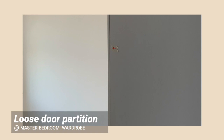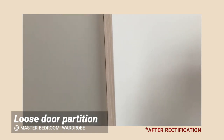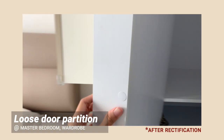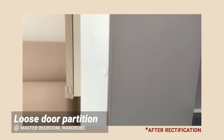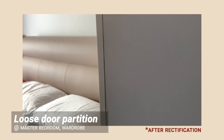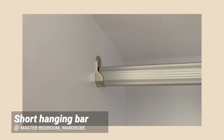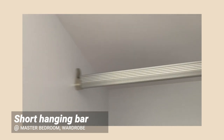Loose cabinet door partition. There was a gap because the partition wasn't secured tightly, and it was fixed by adding nails throughout the length of the cabinet door. Short closet hanging pole — the aluminum pole was too short and could be easily dislocated. The bar dropped when I was removing some hangers from the closet, so do make sure that yours is properly secured.